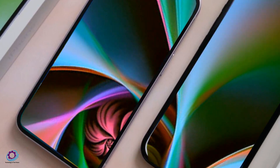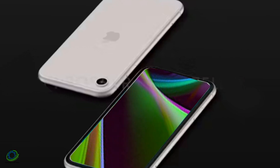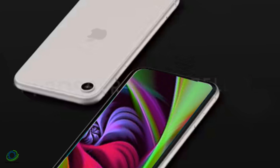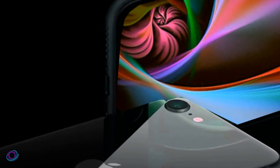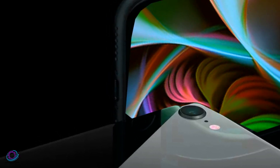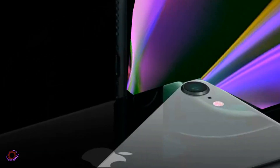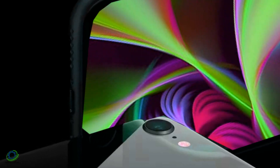In conclusion, the iPhone SE 2024 promises a refreshing redesign and upgraded features, catering to the desires of Apple enthusiasts. While leaks and rumors provide a glimpse into what's to come, the final unveiling from Apple will undoubtedly hold the key to the ultimate iPhone SE experience. Stay informed, stay excited, and let's await the dawn of a new era in the world of iPhones.